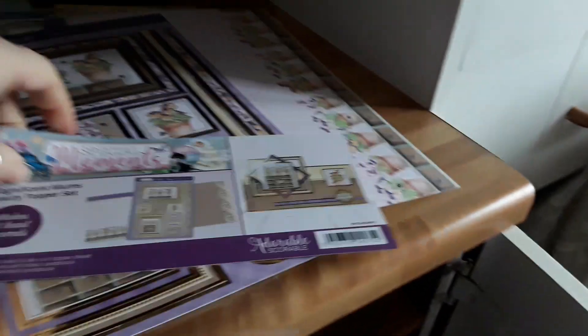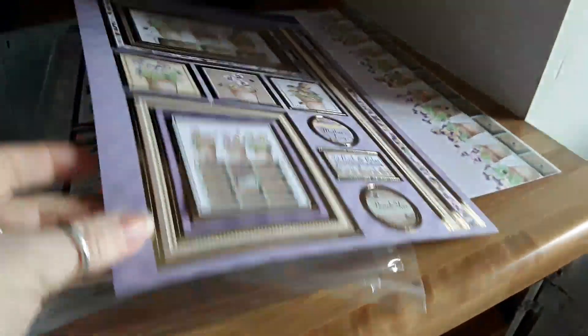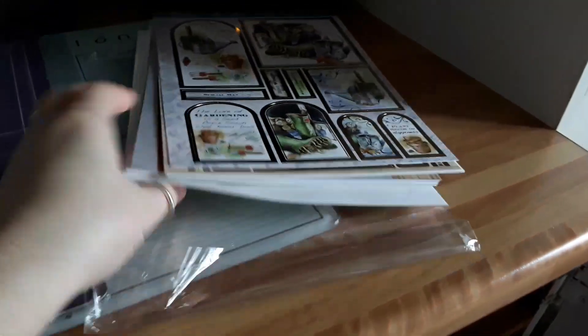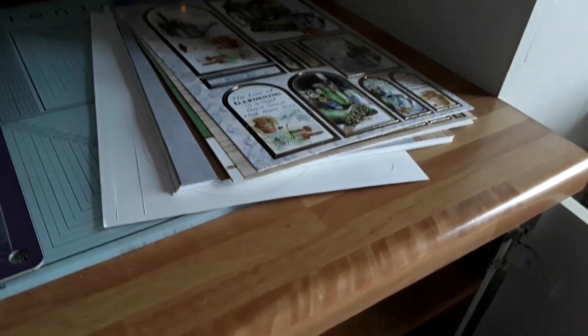Then there was the Magnificent Mums that I bought extra, so there was the topper paper — that was the one I showed you — and then this is the extra one. This was the kit that was inside the magazine box kit.